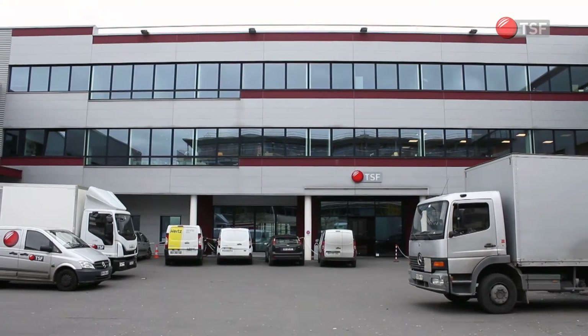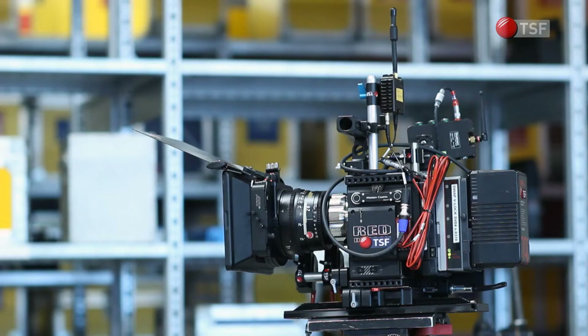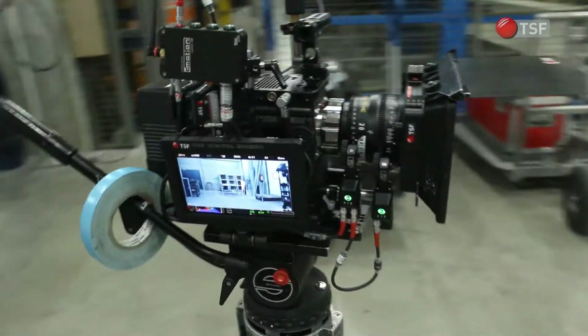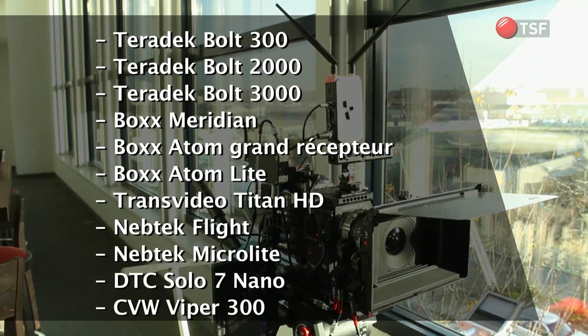TSF's camera department tested 11 wireless transmission systems, integrating a great variety of shooting conditions which our clients face on a daily basis. We use the most current wireless systems as well as the latest products arriving on the market.